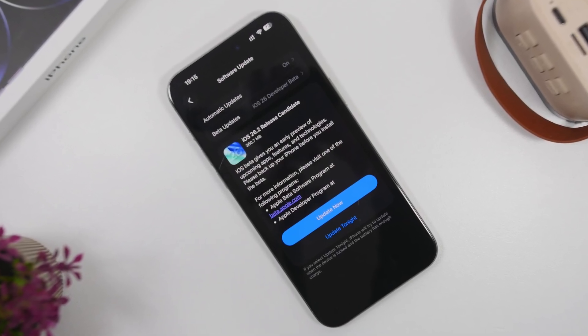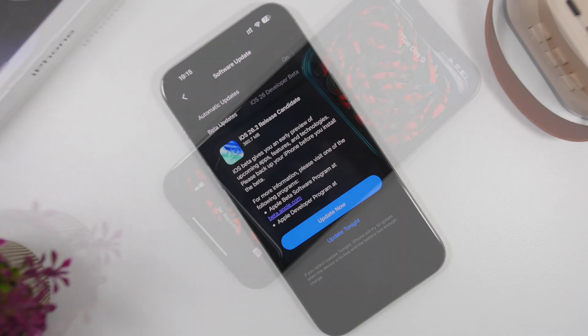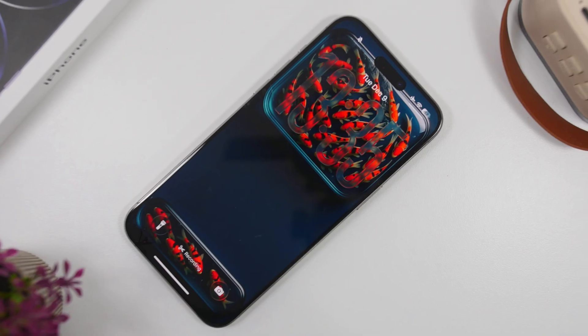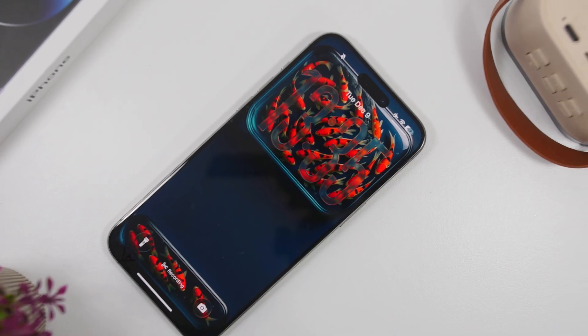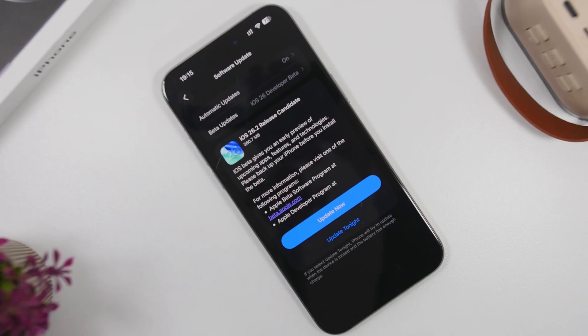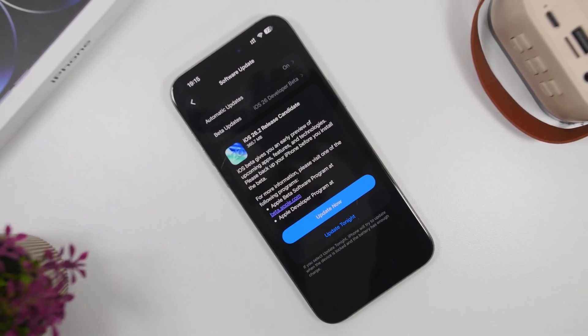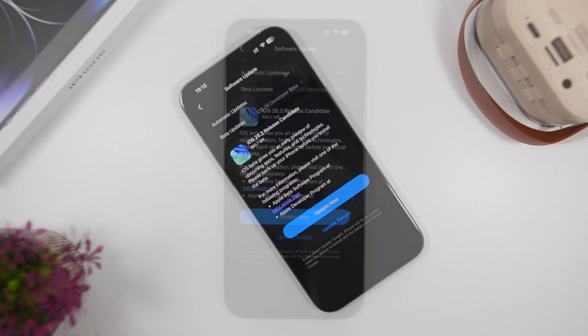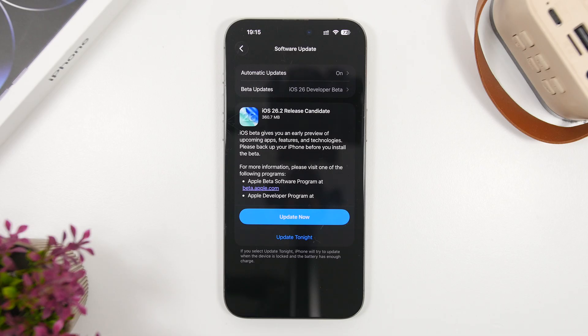Hey, what's going on everyone, this is iReviews back with another video. Apple has recently released a second RC version for the new iOS 26.2. This comes after the release of the first RC last week, and yesterday we had RC2 released — a small update, but very close to the final release. We have some really interesting data to share regarding the release of iOS 26.2 to the public.